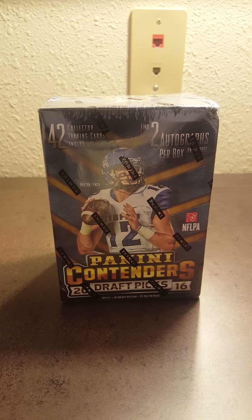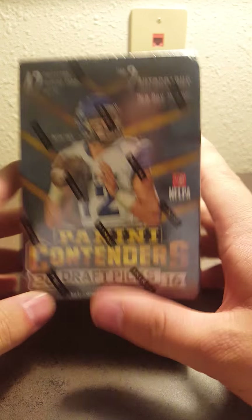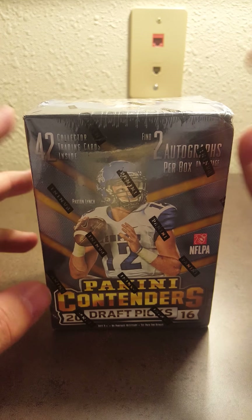What up, YouTube? RocksFanatic17. Got another pack break for you — this time it's going to be a Panini Contenders Blaster Box. It was the last one at Walmart.